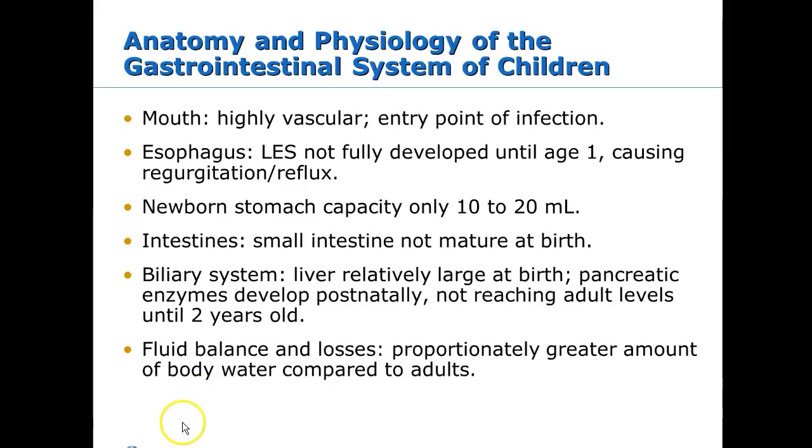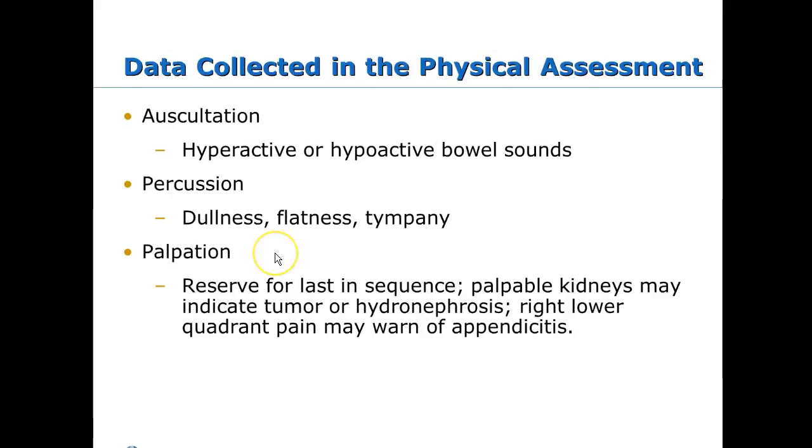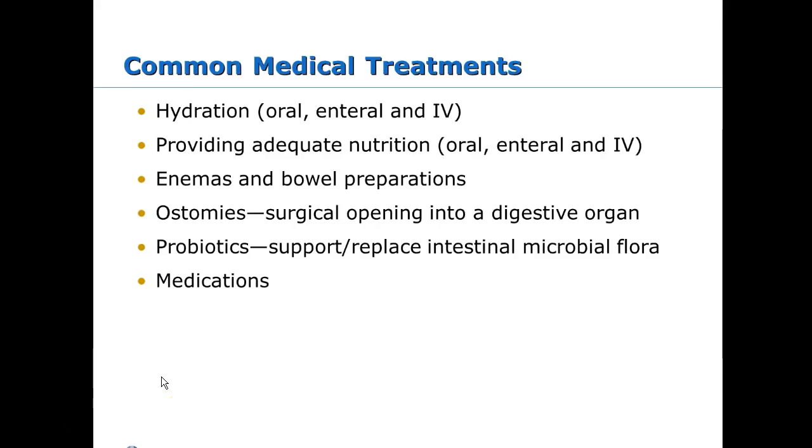When assessing the GI system, you do it a little differently: you inspect first, then listen, then percuss, then palpate. When you start to palpate, you're going to ramp things up in there, so you always want to listen before you palpate. Some common treatments you'll see with the GI system involve hydration — either oral hydration, which we prefer in kids as long as possible.